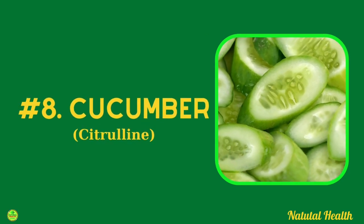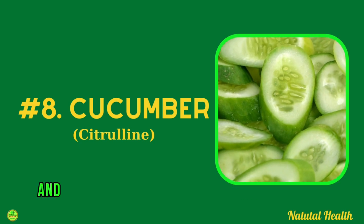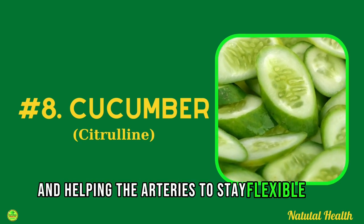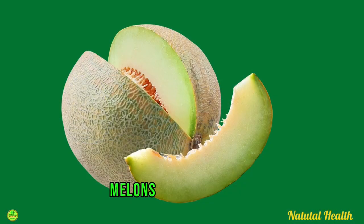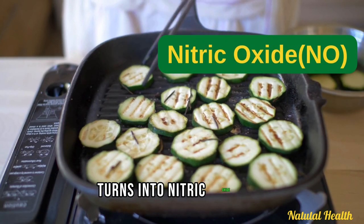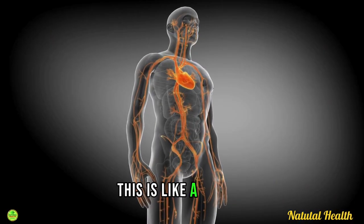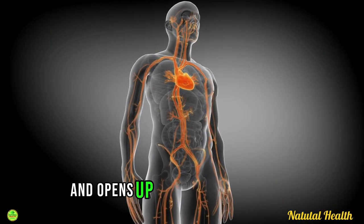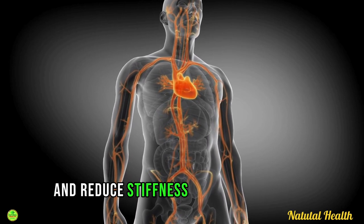Cucumbers are also fantastic when it comes to improving blood flow around the body and helping the arteries to stay flexible. Citrulline, found in cucumbers, melons, and squash, turns into nitric oxide when you consume it. Nitric oxide acts like a gas which dilates and opens up the blood vessels to keep your blood pressure stable and reduce stiffness in the arteries.